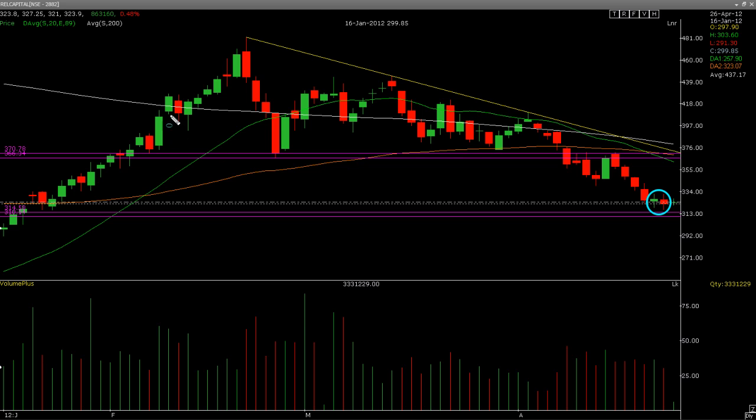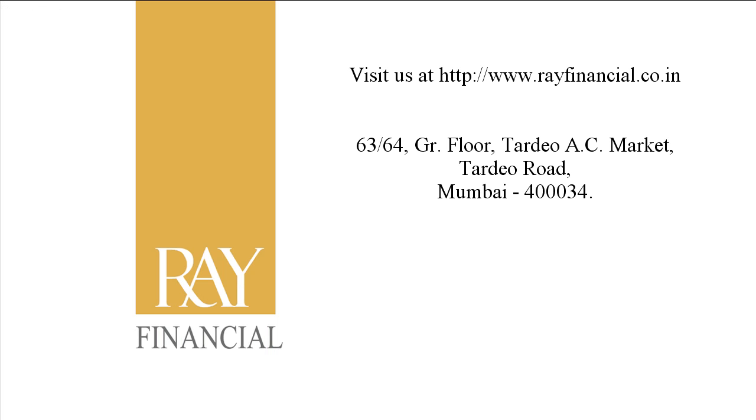Well, that's it for today. I hope I can come up with another good recommendation for you soon. Till then, stay tuned. If you have any questions or you would like to be a part of our elite members, simply log on to www.rayfinancial.co.in where you can find all the details about us, who we are, and what we do. If there are any questions, you can shoot out an email at info@rayfinancial.co.in. Till then, I wish you a wonderful trading day. Good luck and thank you very much. Bye-bye.